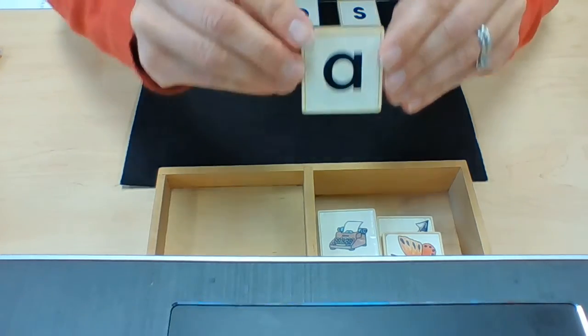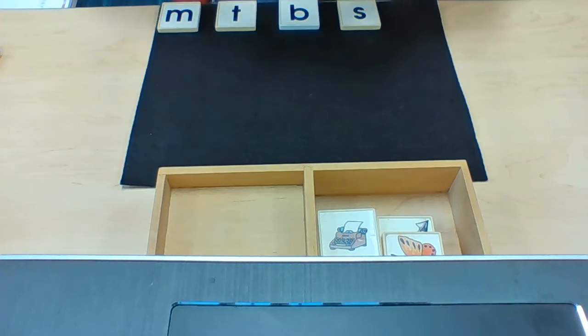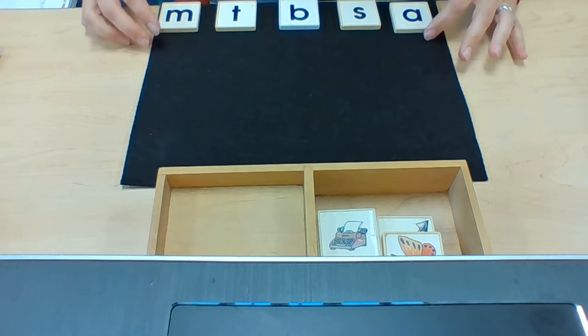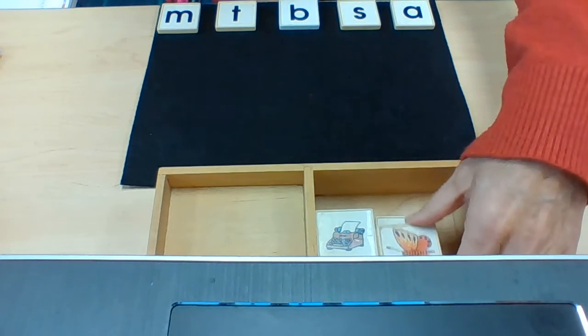We have learned this sound together, and this is the sound: Ah. On this side we have pictures.